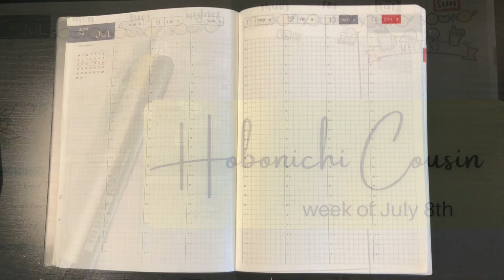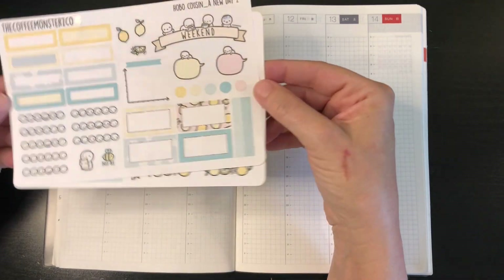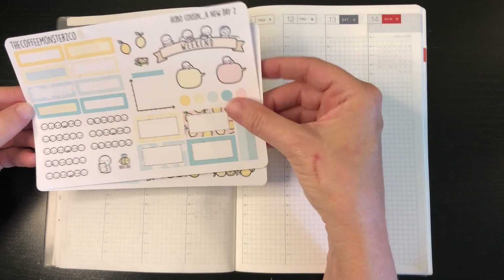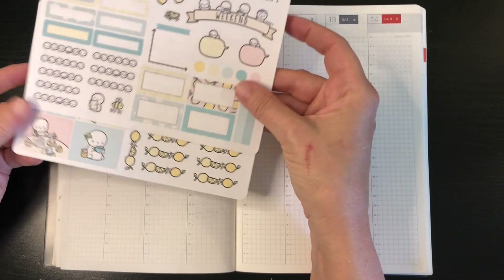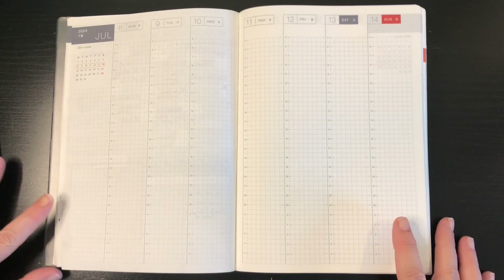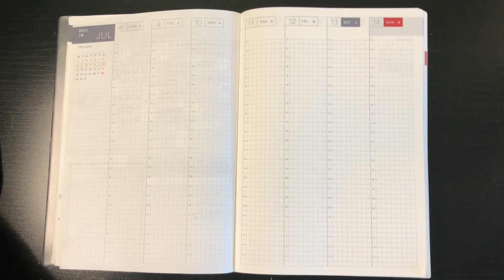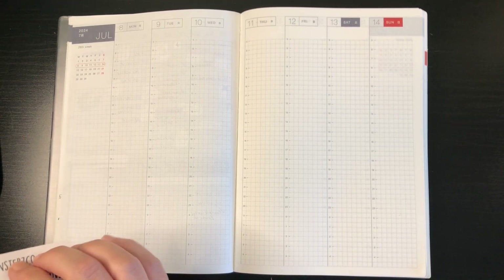Hi everyone, it's Raleigh and today I'm planning in my Hobonishi cousin for the week of July the 8th. I'm going to be using this new day kit from Coffee Monster Co. I've had this kit before and I really like it — it's just nice and fresh and feels very light and summery, so I thought it would be good for today.